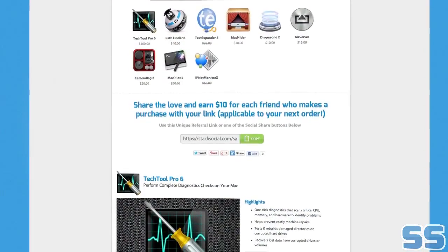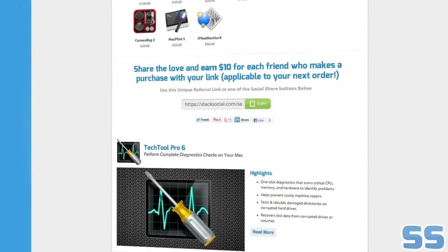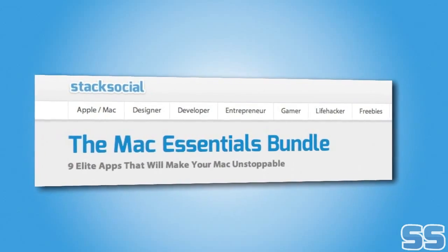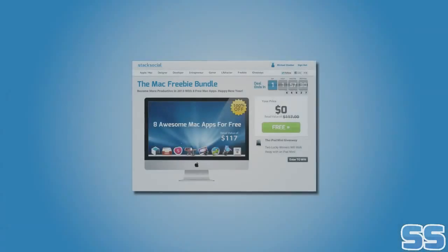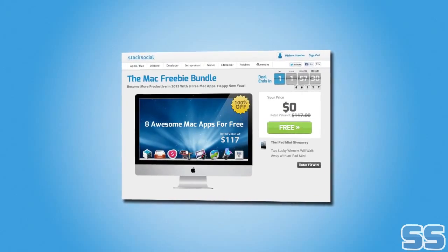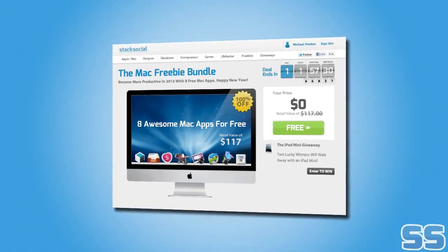These 9 amazing apps make up the Mac Essentials Bundle. These applications together are worth $310, but you'll pay just $49.99 for the entire bundle. For no additional cost, you can also pick up the Mac Freeboot Bundle, a $117 value, just for sharing the deal. So what are you waiting for? Grab these 9 essential apps for your Mac today.